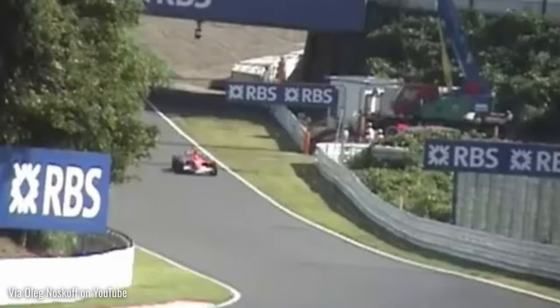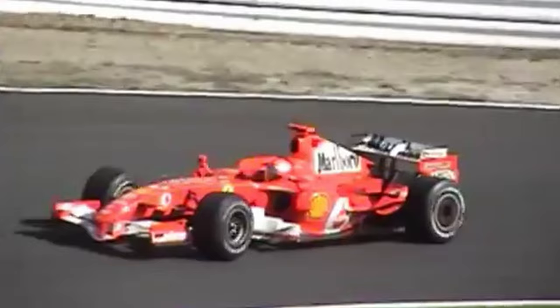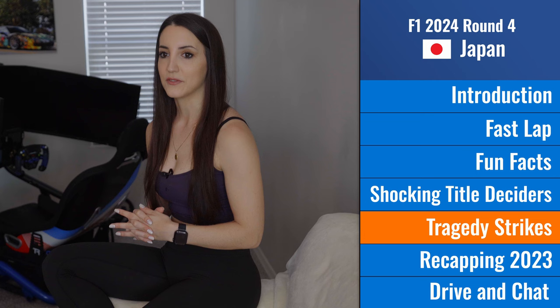Fast forward to 2006 — another title-deciding race, this time between Alonso and Schumacher. We saw Alonso take the win after Schumacher, who was leading the race, suffered an engine failure 17 laps before the end. It was an unbelievable twist that handed Alonso the championship.